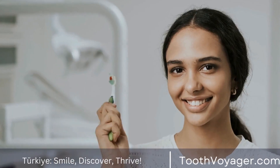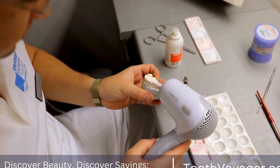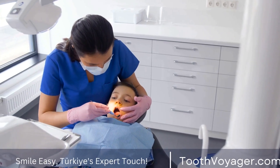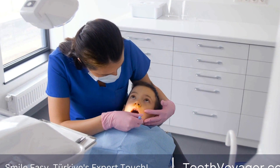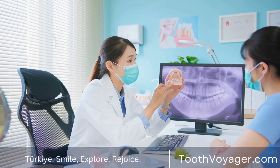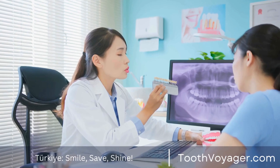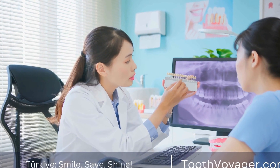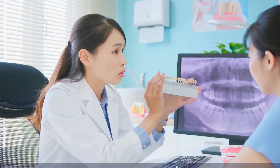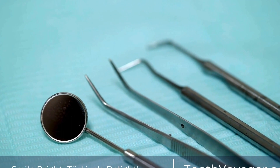The 19th and 20th centuries saw significant advancements in the field of dentistry, leading to the development of the modern dentures we are familiar with today. The introduction of acrylic resin in the 1930s revolutionized the denture-making process, allowing for more natural-looking and durable dentures to be produced. The invention of dental implants in the 1960s provided a more permanent solution for tooth replacement, allowing for dentures to be anchored securely in the mouth, and has since become a popular option for those seeking a natural-looking tooth replacement solution.